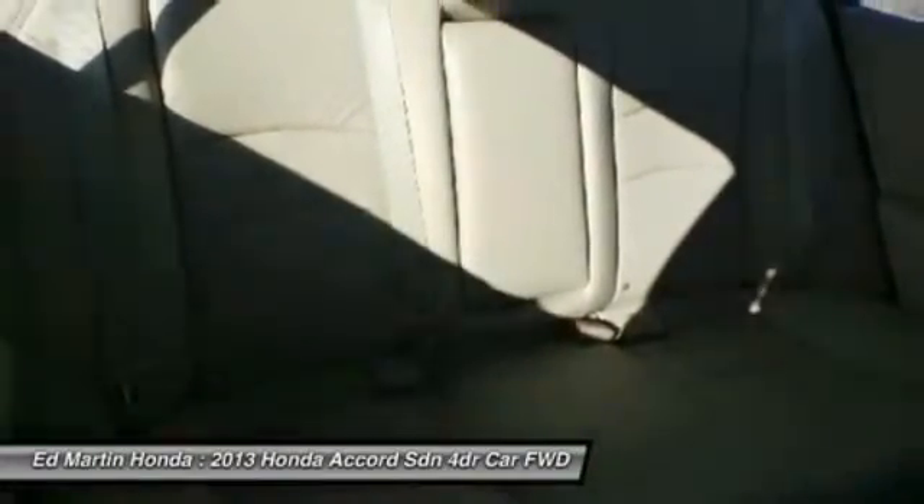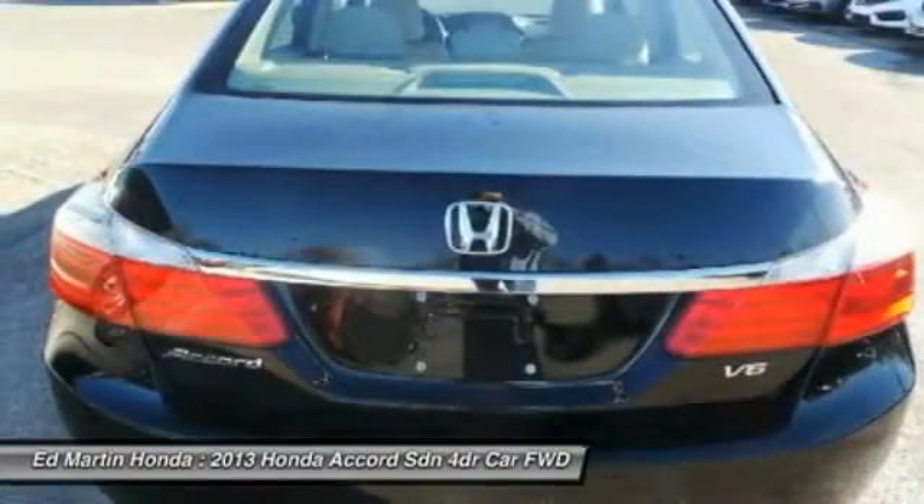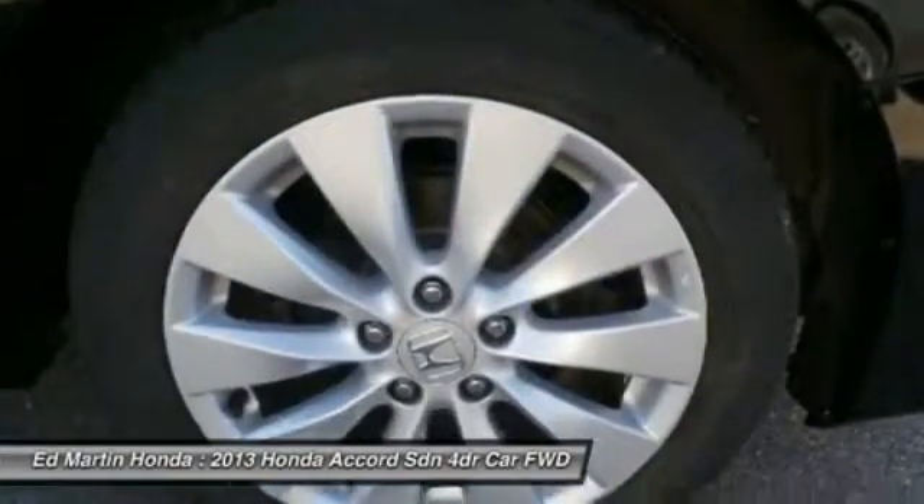Leather-wrapped steering wheel, Bluetooth, adjustable steering wheel, power steering, floor mats. A vehicle like this doesn't come along every day — come in and get it before someone else does.